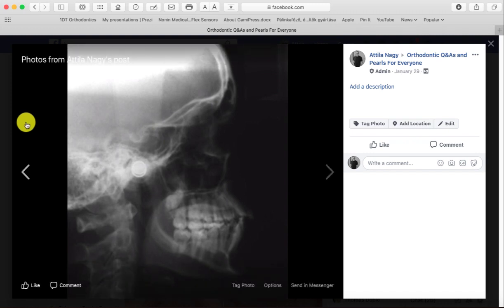Hi, this is Dr. Nagy from the Nagy Orthodontic Academy. We are just going to review this case that a lot of people had questions about. This is just a case from a forum — it's not my case, but it's a typical case that you often see.